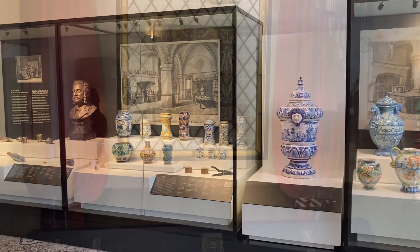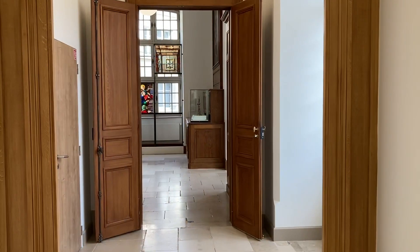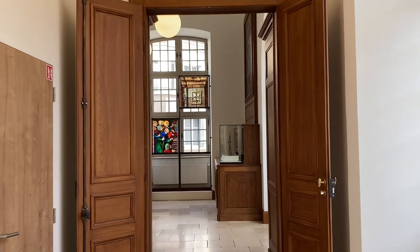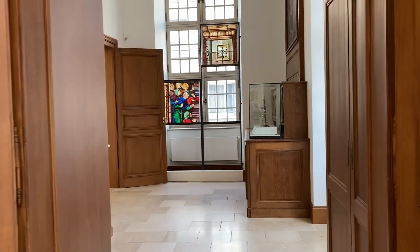We then went up to the Stained Glass Museum and this had mixed reviews from us. It was quite interesting — I think more interesting if you were in the business of restoring stained glass — but all the same, it was reasonably interesting. We're glad we did it.